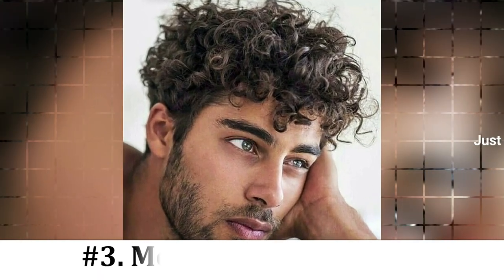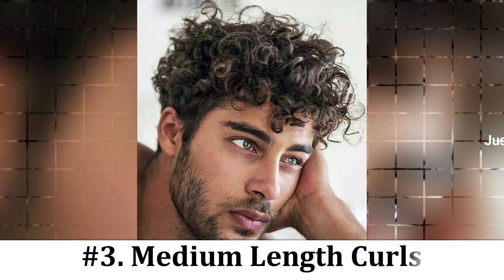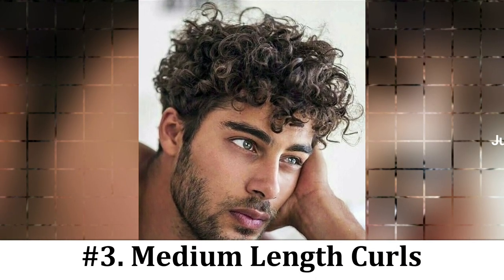Number 5: Medium Length Curly Hair. If you have medium length hair and yet want to try curly hair, this is one of the best hairstyles you can choose.